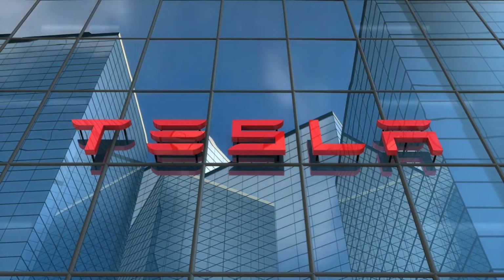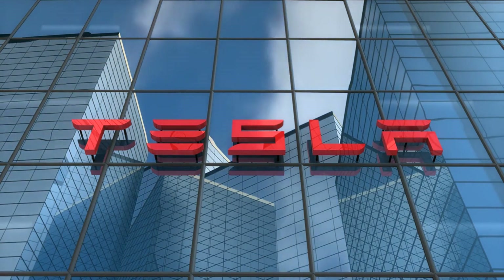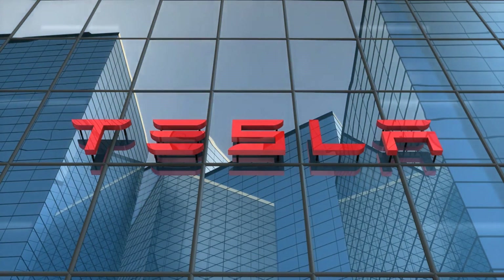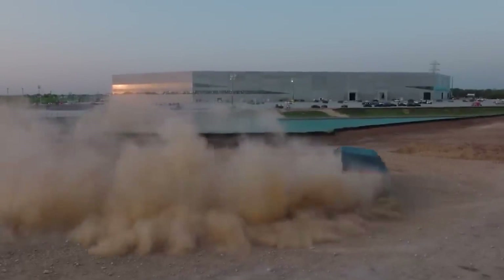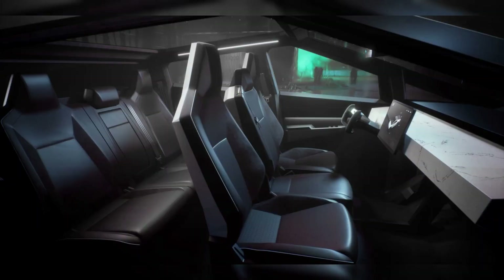Tesla Cybertruck: Latest Updates and Innovations. Welcome back, Tesla Enthusiasts. In today's video, we have some exciting news to share regarding the highly anticipated Tesla Cybertruck. Over the past few months, Tesla has been hard at work refining and innovating this futuristic electric pickup. So, let's dive right in and explore the newest updates and features of the Tesla Cybertruck.